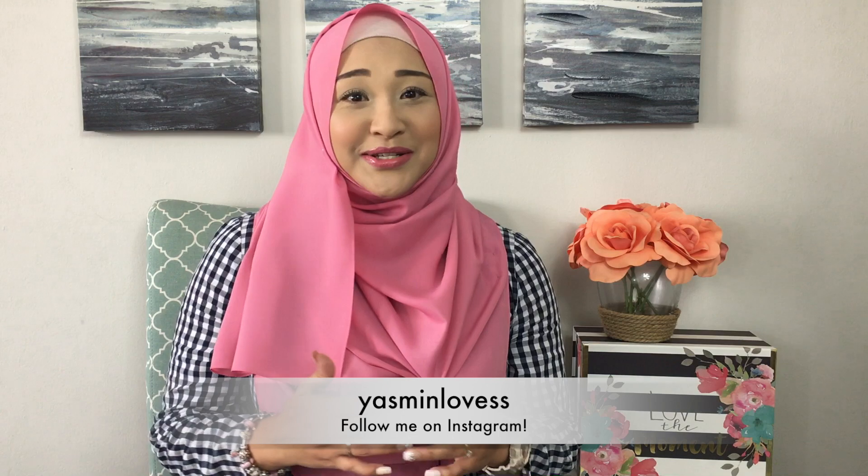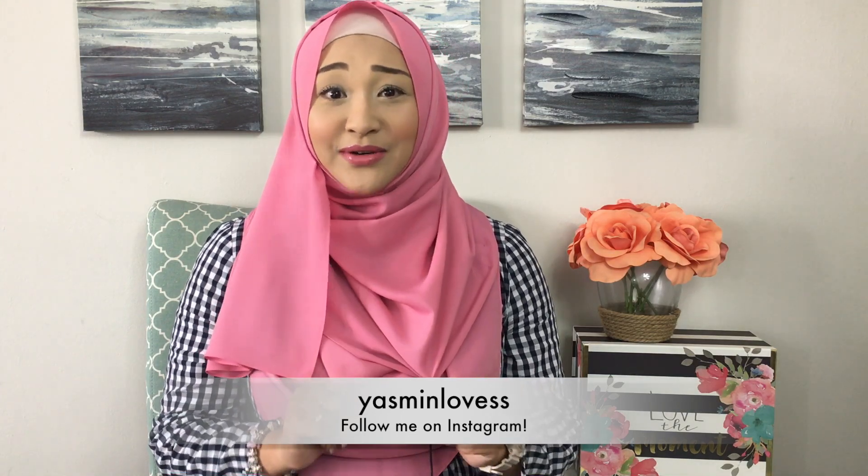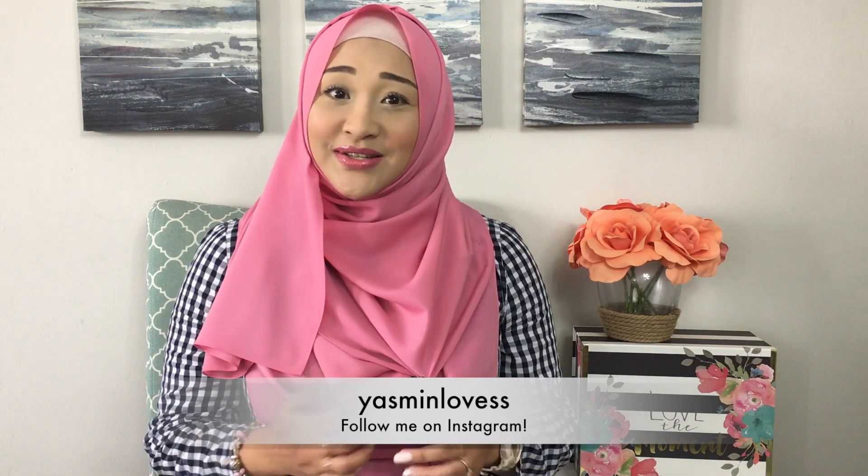Hey guys, it's Yasme. Welcome back to my channel. So in today's video, I have not one but two unboxings to do of these exclusive Louis Vuitton items, which I thought I might not be able to get because of their exclusive nature. But lo and behold, I managed to get a couple of pieces, so I'm really excited. If you're interested to see what I got, just stay tuned. Let's get to the unboxing!